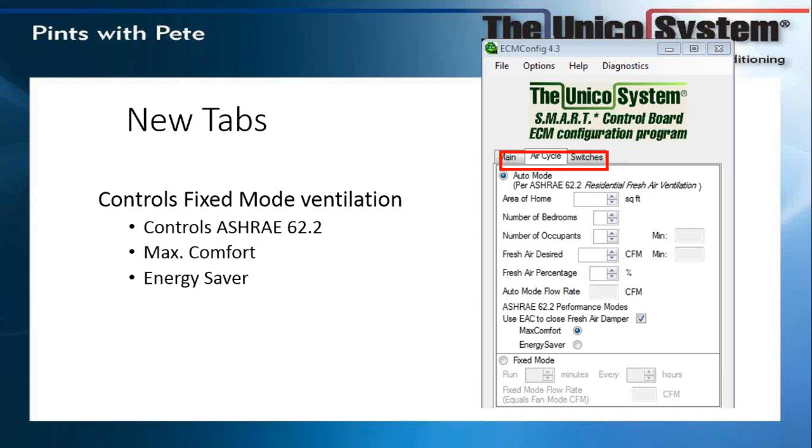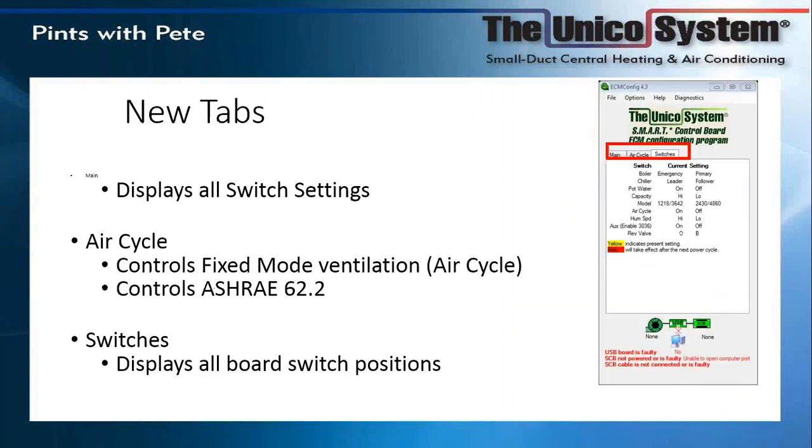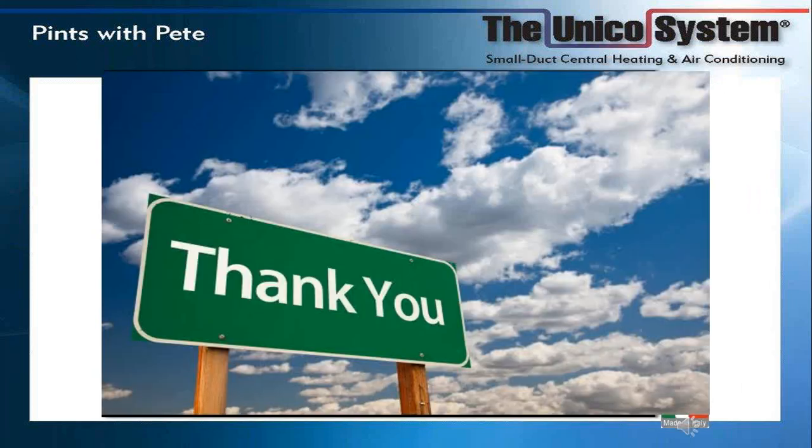I run the fan on continuous fan circulation in my own house. The new switch tab will display all the board switch positions — so instead of having to lift off the board to see if it's set to 1218 or 2430, the software program will tell you what switches are set. We're going to be able to bring in fresh air with more changes over time. We're just now getting involved with inverter technology, which is going to open up a whole new world of PCBs. That's my presentation.